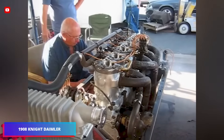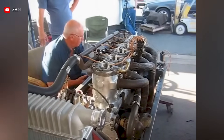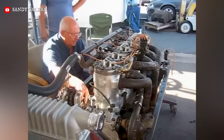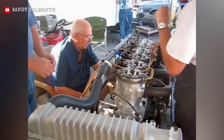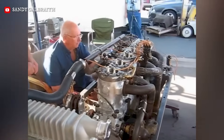The 1908 Daimler Knight utilizes a 6.3-liter inline-four featuring two sliding sleeves instead of poppet valves. Producing 57 horsepower at 1,200 RPM, it provided unprecedented silence and a hemispherical combustion chamber. Known for its junk head design and high oil consumption, it prioritized smoothness over high-speed performance.